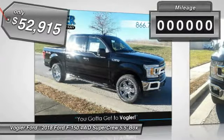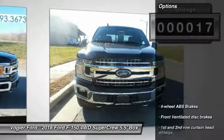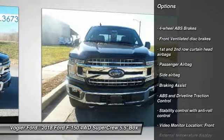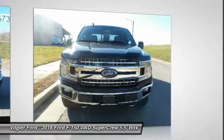This XLT model comes with power seats, windows, and locks, CD/MP3 stereo, power sliding rear window, and hands-free Bluetooth technology. The voice-activated navigation system is your personal guide to every road.